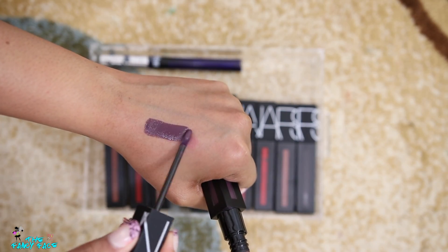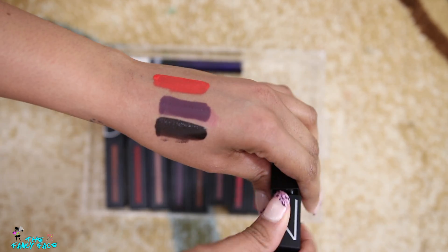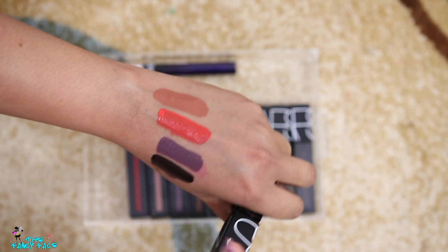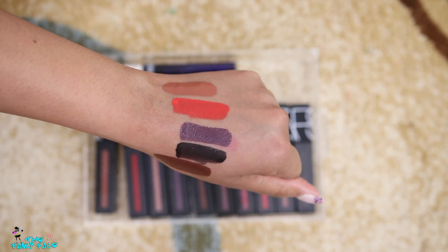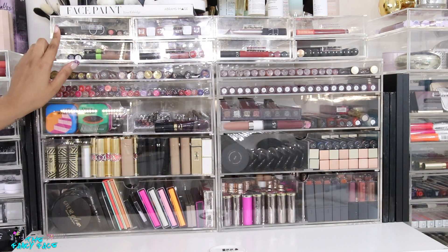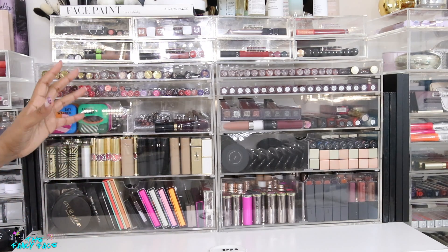Let's do a couple of quick swatches. This one is Wild Night, this one is Light My Fire — a thin, almost watery formula with great pigmentation. This is Painted Black, this one is Slow Ride, and this one is Done It Again, which is a dark brown. I need to use these more. These drawers are stackable so they stack easily on top of each other, with various depths available in the same width so they stack together perfectly.